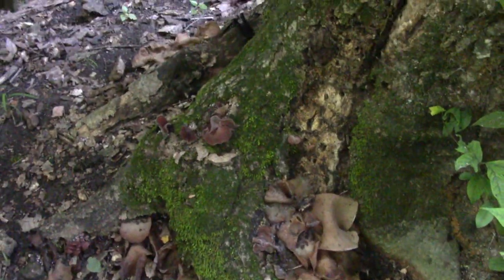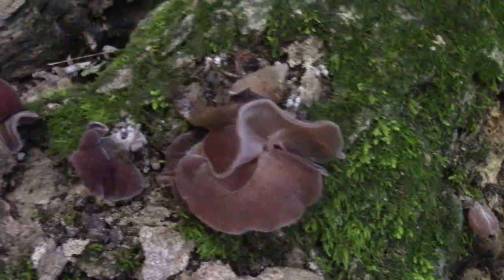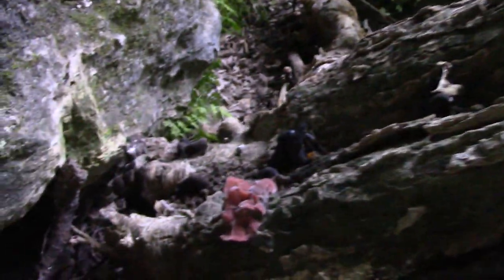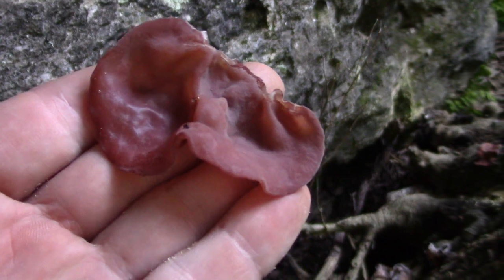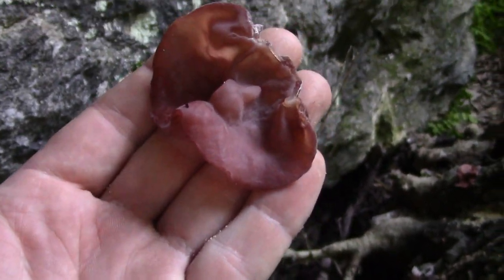Look at these guys — this is commonly called the wood ear or jelly ear mushroom, Auricularia auricula. This stump has got some huge ones, though they're a little old. Look at the size of that — big as my hand. There are some young fresh ones too. This old dead stump's got all kinds of fungus growing out of it. Wood ears are one of the few wild mushrooms that are actually safe to eat raw — just clean off any dirt or debris. They're flavorless, so don't expect them to taste like anything.